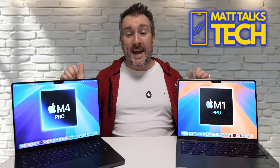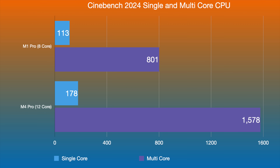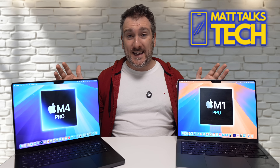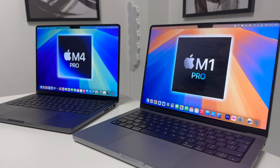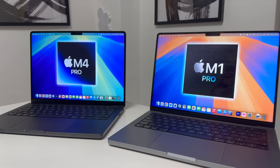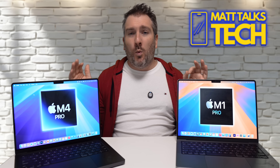In Cinebench 2024, the M1 Pro 8-core scored 113 single-core and 801 multi-core, compared to the M4 Pro 12-core at 178 single-core and 1,578 multi-core — again, almost double. This confirms we're getting around double the multi-core performance going from a baseline M1 Pro to a baseline M4 Pro — an almost 100% speed increase — which is absolutely amazing.